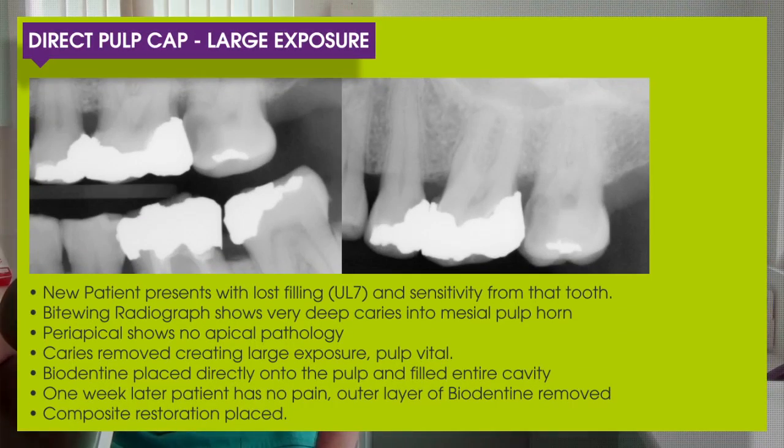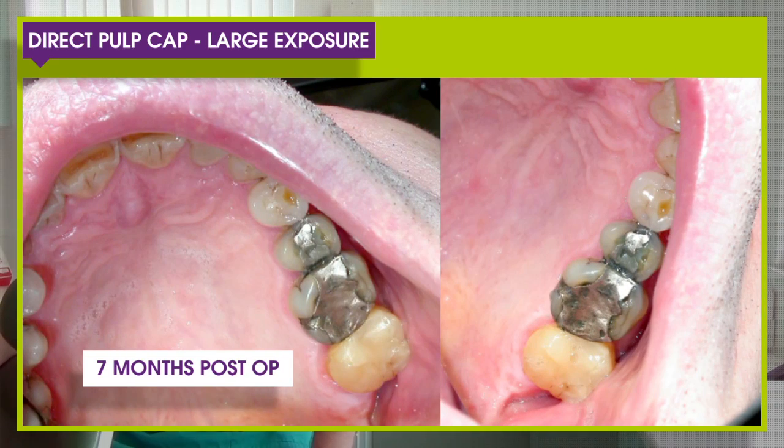For large exposures, ordinarily we'd be moving forward to RCT. However, in patients with very large cavities where there is decay into the pulpal areas, sensitivity to hot and cold and to biting, but the radiograph shows no apical pathology and the tooth was vital to cold — it's worth a try. We clean out the cavity, place Biodentine directly into it, the patient returns a week later with no more pain. We then put composite directly over the tooth, and seven months later the results on screen show very successful outcomes.